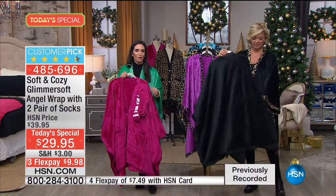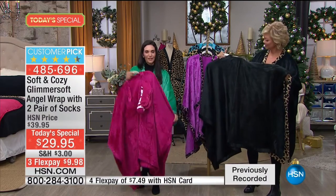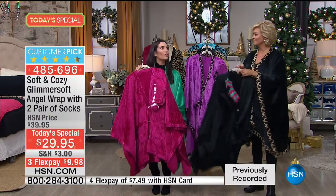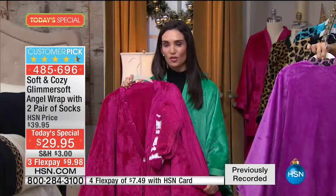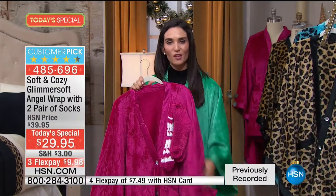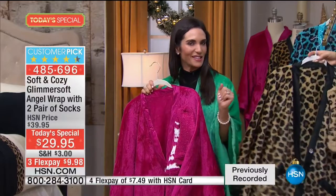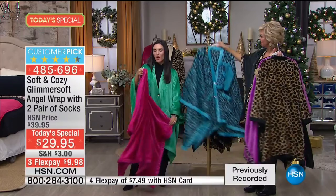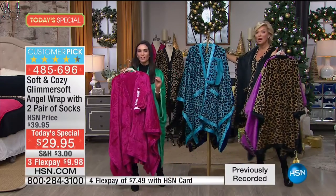Maybe you always grab that sweatshirt in the morning - replace it with your angel wrap and you're going to feel great, especially in these colors. Think about vacation, think about when you're on the plane. This is something you can just roll up and put in your carry-on. Think about going on cruises, skiing, après ski. You could use this as your winter robe - it's really one of those versatile pieces.